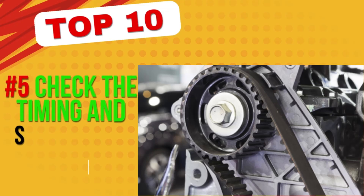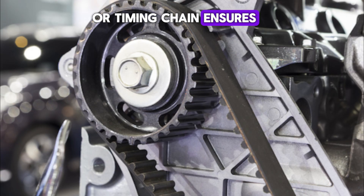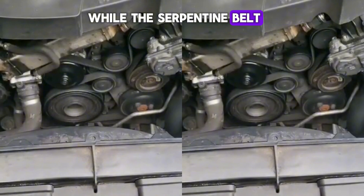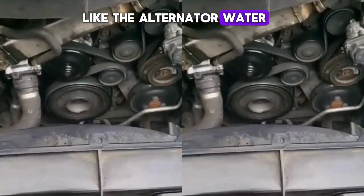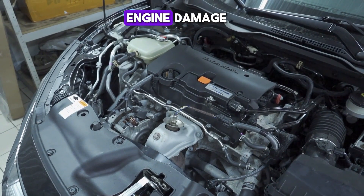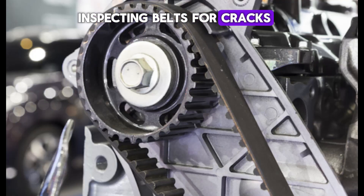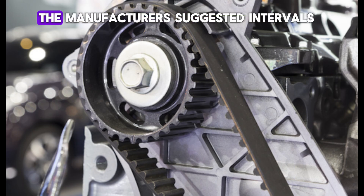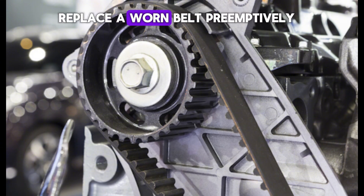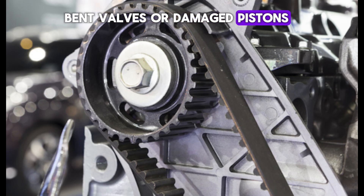Number 5: Check the timing and serpentine belts. The timing belt, or timing chain, ensures precise synchronization between the engine's camshaft and crankshaft, while the serpentine belt drives essential components like the alternator, water pump, and power steering pump. If either of these belts fails, it can cause catastrophic engine damage or lead to complete engine shutdown. Inspecting belts for cracks, fraying, or excessive slack and replacing them at the manufacturer's suggested intervals can prevent costly repairs. It's always better to replace a worn belt preemptively than to risk engine failure due to a snapped belt, which could result in bent valves or damaged pistons.